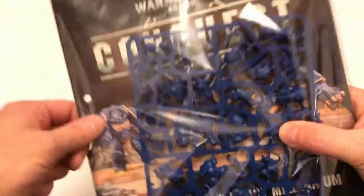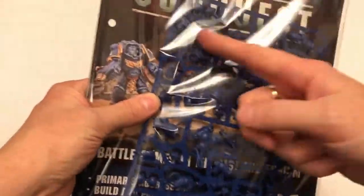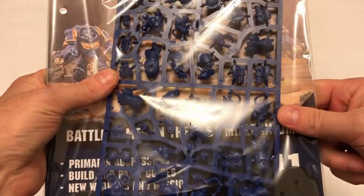Anyway, that's not really what we're talking about today. We're supposed to be talking about this issue of Warhammer 40,000 Conquest — and eagle-eyed viewers will have noticed that this issue comes with quite a lot of miniature goodness.